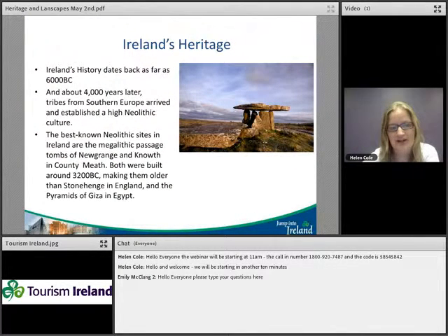Today's webinar is about Ireland's heritage and landscapes. We only have an hour so there's no way we can cover all of Ireland's history, but our partners will give you a good insight into different aspects of Ireland's heritage. Ireland's history dates back as far as 6000 BC — quite an old island. It was inhabited by tribes from southern Europe who established a Neolithic culture. Ireland has many Neolithic and megalithic passage tombs dating back to around 3200 BC, and some sites are older than Stonehenge and the pyramids of Giza.